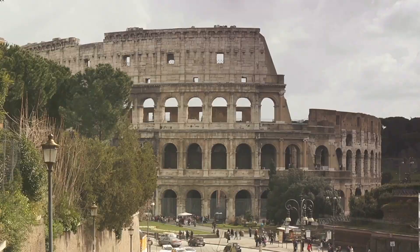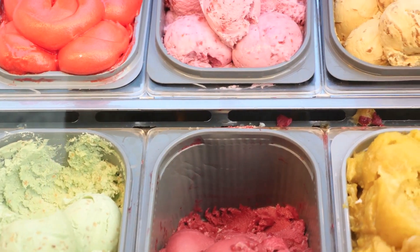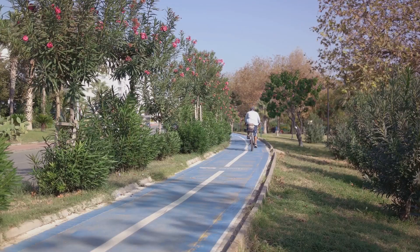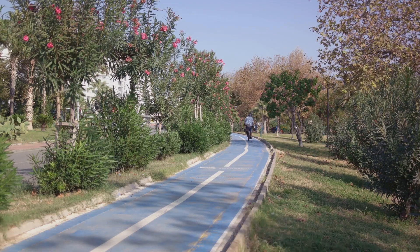Remember the flavors of a true Italian gelato, and the breathtaking view from Palatine Hill overlooking Rome's ancient cityscape. Let's not forget the serene beauty of Villa Borghese, Rome's beloved park.